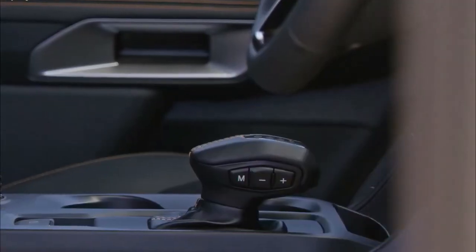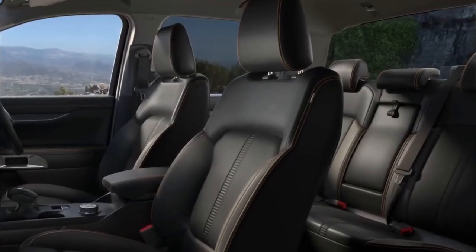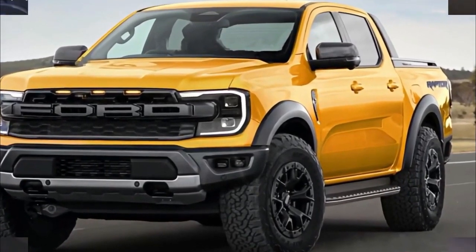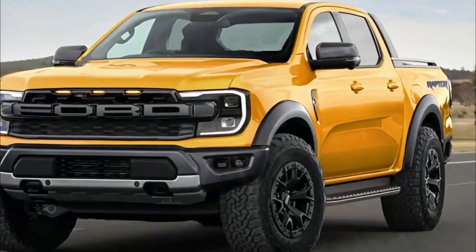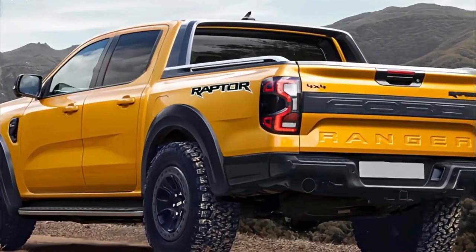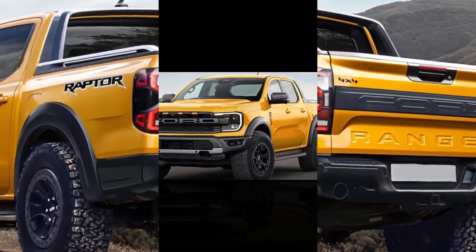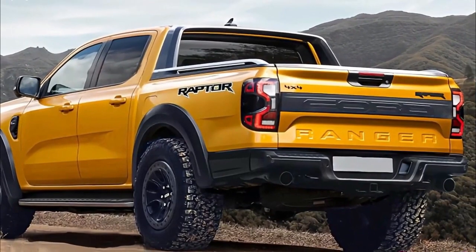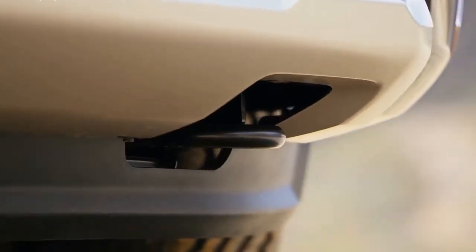One of the most significant improvements to the T6.2 generation Ranger is its all-new interior. Looking like it was plucked straight out of the Ram 1500, the dashboard features a portrait-style 12.1-inch infotainment screen running Ford's Sync 4 interface. Other enhancements will likely include Recaro sports seats with contrasting blue stitching, a sports steering wheel with top center marker, and a plethora of Raptor badges.